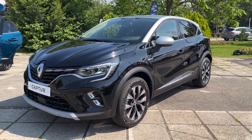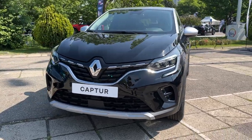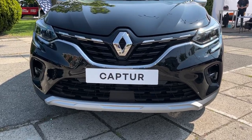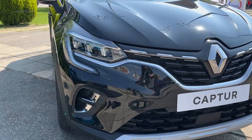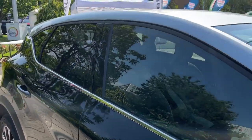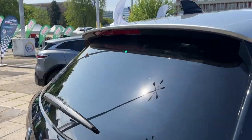Fuel economy is impressive, with the 1.3-liter model offering 32 mpg in the city and 40 mpg on the highway, while the 1.6-liter hybrid model delivers an even more efficient 37 mpg city and 44 mpg highway. This variety in engine options, along with excellent fuel efficiency, offers potential buyers plenty of choices to suit their specific needs and preferences.